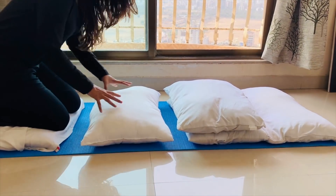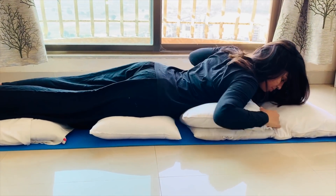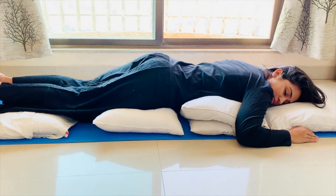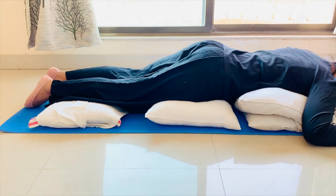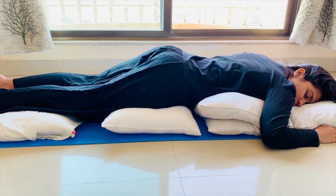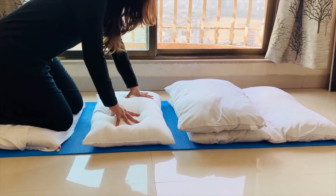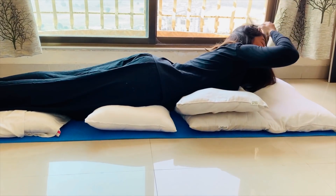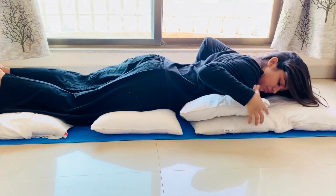For self-proning, you will need four to five pillows or rolled sheets: one pillow below the neck, one or two pillows below the chest, and two pillows below the shins to support the lower legs and elevate the toes. In the prone position, lie down on your belly for 30 minutes to two hours. The pillows should be placed properly so there is no direct pressure on your abdomen.